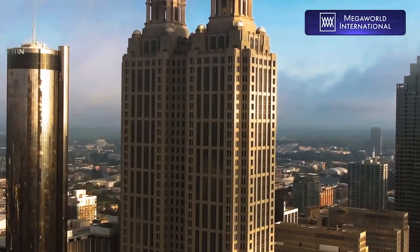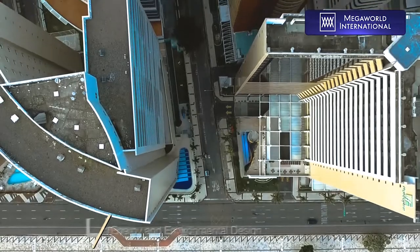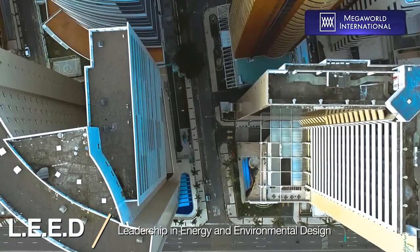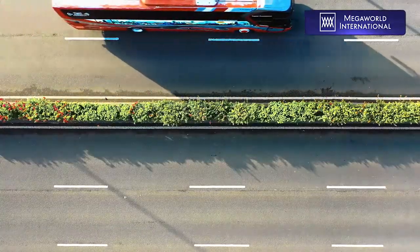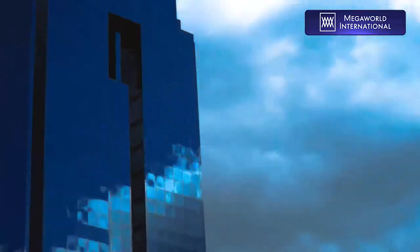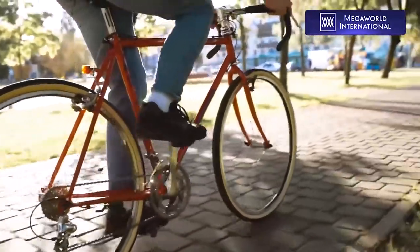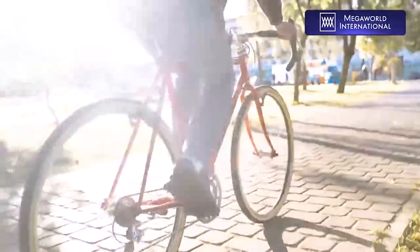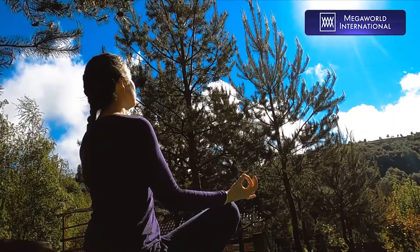Arcavia City will also erect several office buildings that are LEED certified for office development due to its sustainable design aimed at minimizing its carbon footprint. Aside from the green design of its office buildings, Arcavia City will also feature green open parks, a network of bike lanes, and a meditation area to give you the best space for your health and wellness.